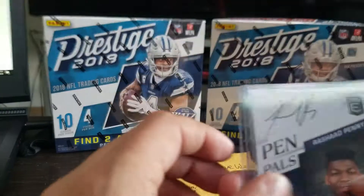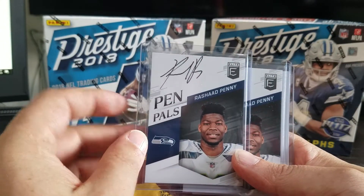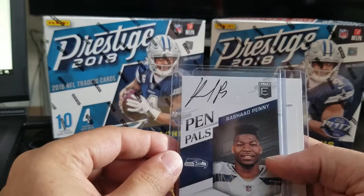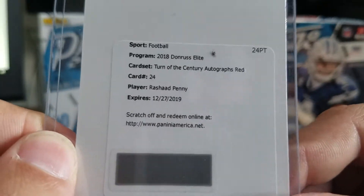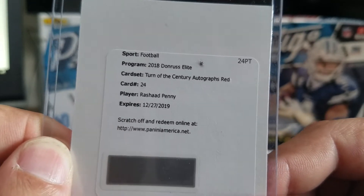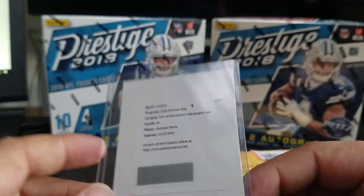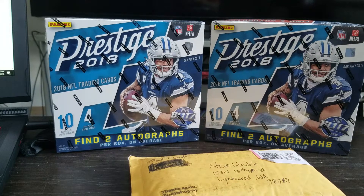And then I got a few autos in this. I got the Pin Pals Rashad Penny auto — I got two of those, in fact. And then I also got a redemption for a 2018 Donruss Elite Turn of the Century Red Autograph — Rashad Penny. It doesn't say it's out of any particular number, so it's probably not numbered. But that's what I got from the Brothers in Cards break.